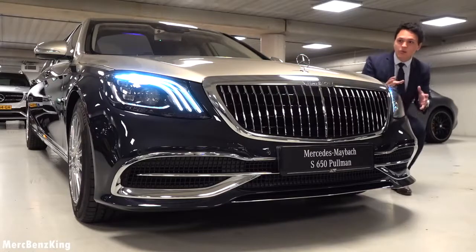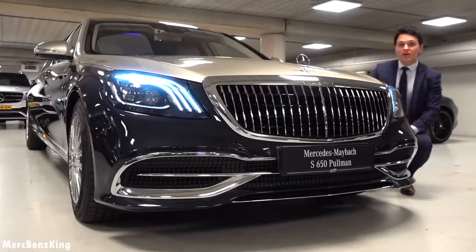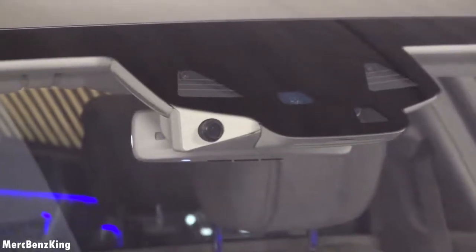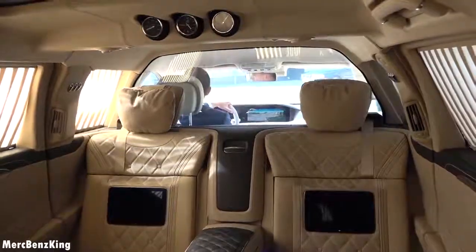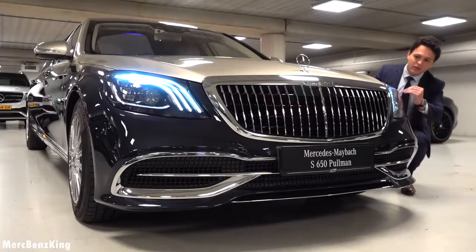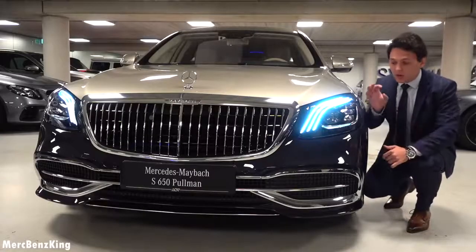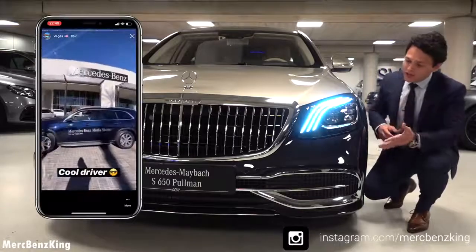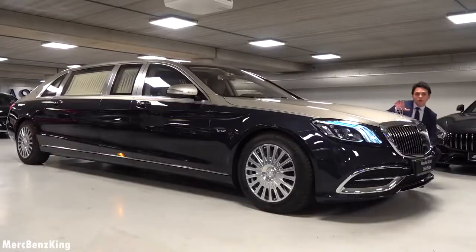Here we can see a very exclusive design with the Panamericana grille with a lot of vertical lines. I will already spoil an amazing option — that is the camera on the top on the left side of the driving assistance. That camera is for the VIP passengers to see where the car is driving on the road. I love these multi-beam LED headlights with three lines indicating the S-Class. It has a Mercedes star on the hood and it really matches the aragonite silver exterior color.